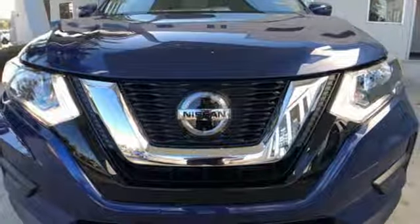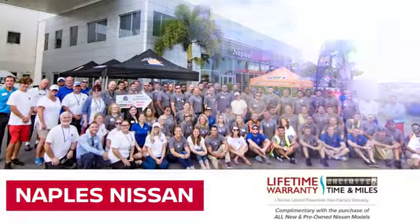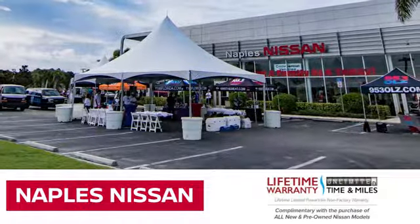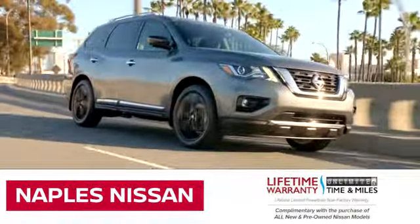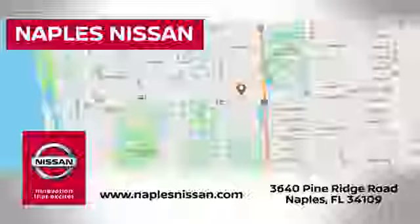Stop in for a test drive and make it yours today. Welcome to Naples Nissan, home of the lifetime warranty — our exclusive unlimited time and unlimited mile warranty that comes complimentary with every new and pre-owned Nissan model purchased.